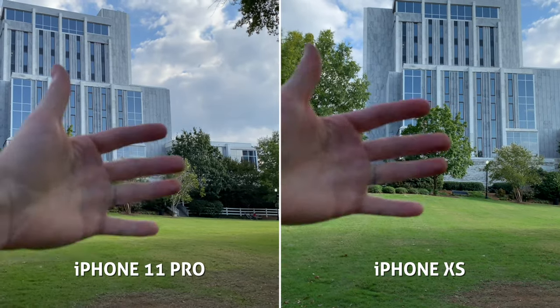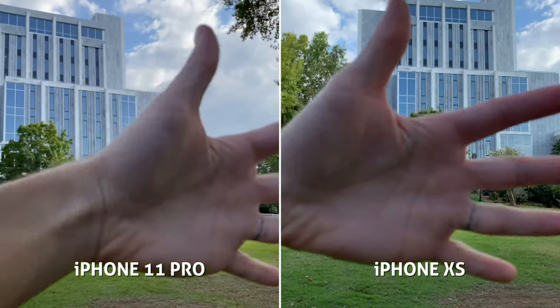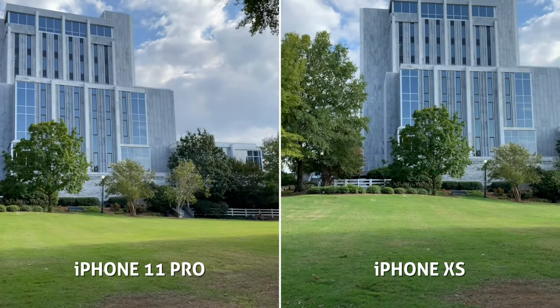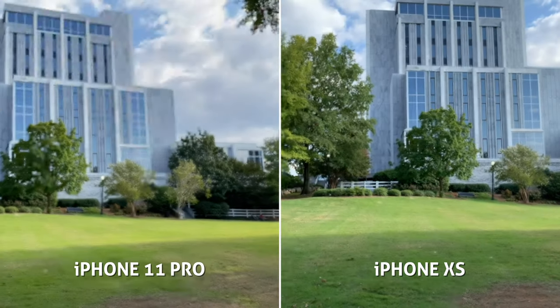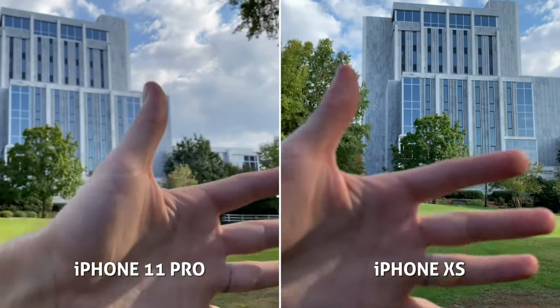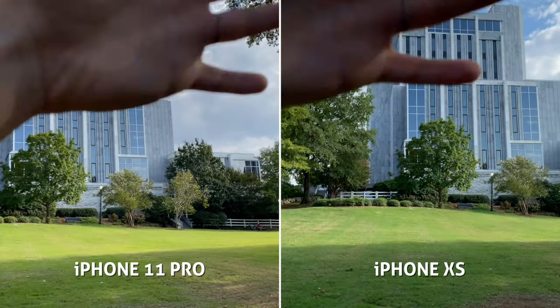This is my panned autofocus speed test. Which one seems to have the better, faster, more consistent autofocus? I'd say for autofocus speed and accuracy, the 11 Pro is beating out the old XS. It's not only slower, but it's more inconsistent.